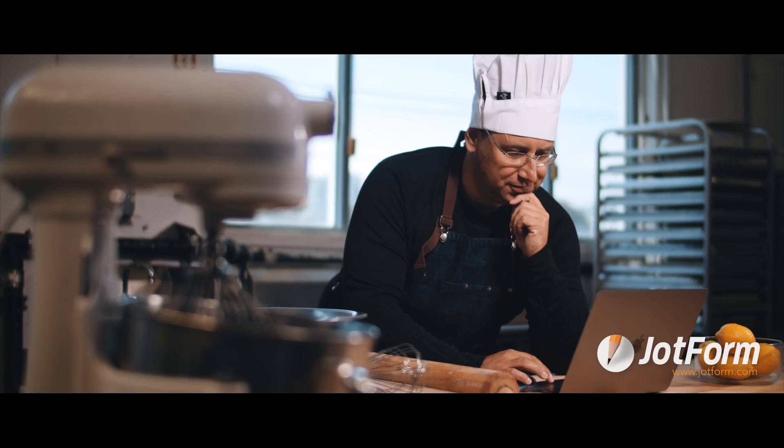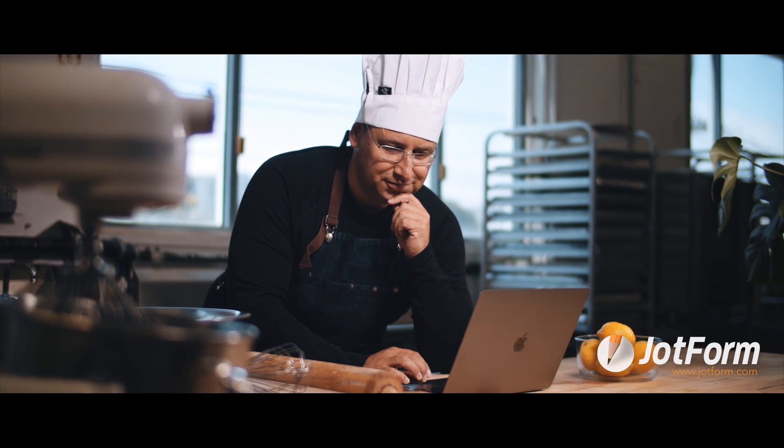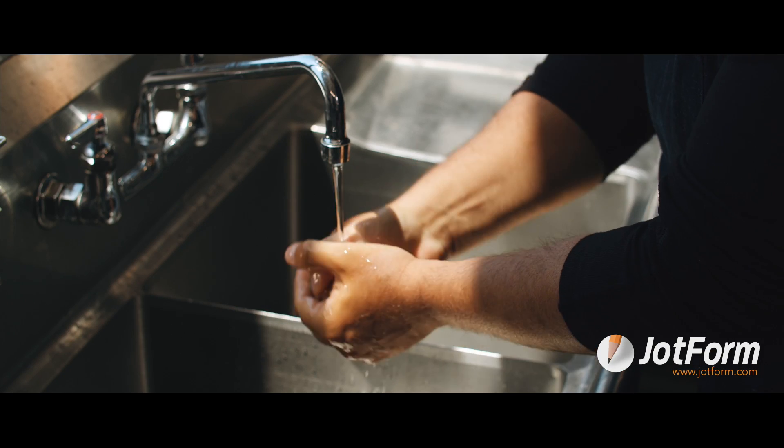For this order, he's finalizing payment using Apple Pay right from his phone. On the other end, the baker, Isaac, receives his order form submission with all the customization and payment information needed to make this cake.